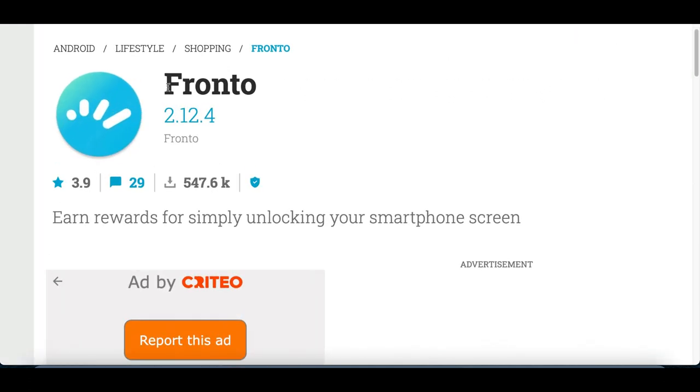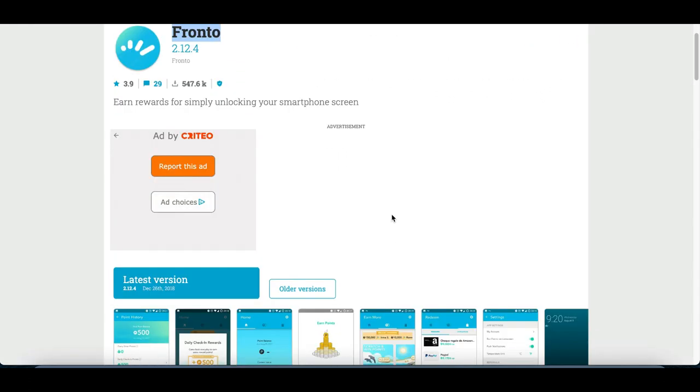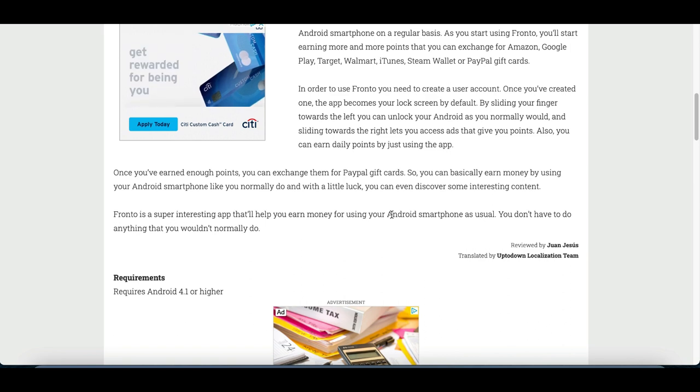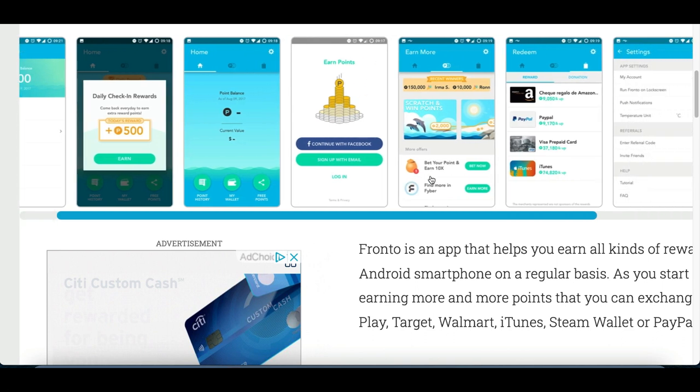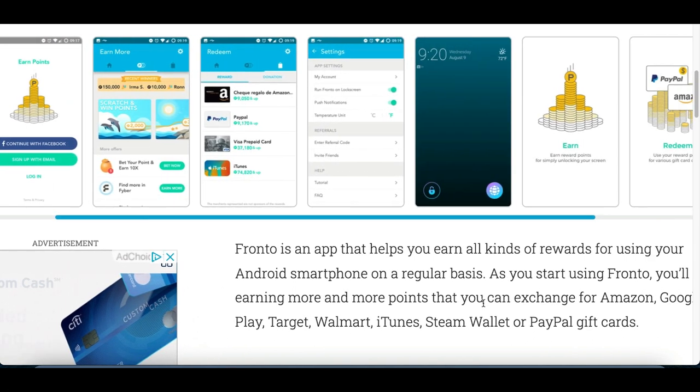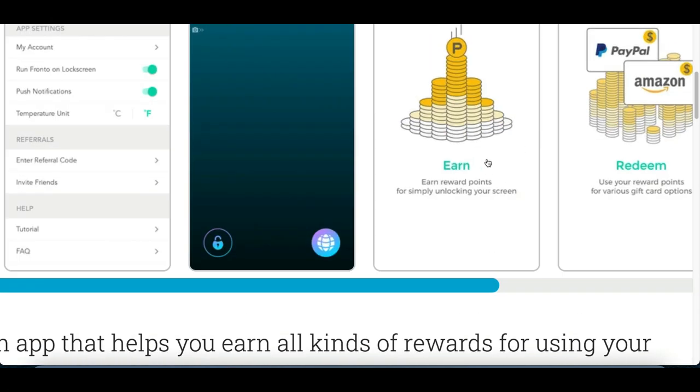Another app similar to this one is called Frontal. This one is only available on Android devices, but again, all you basically do is download the app. The app is going to start tracking your data, seeing how you use your device, and just for that, they're going to start paying you rewards.